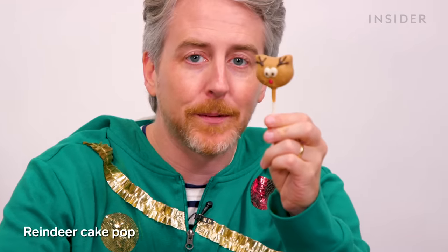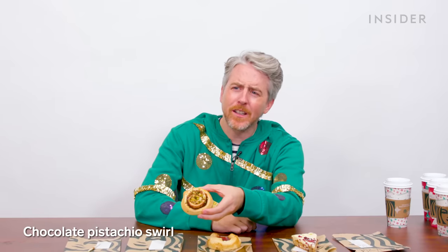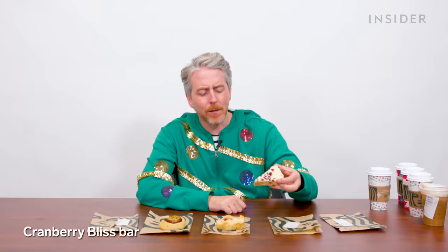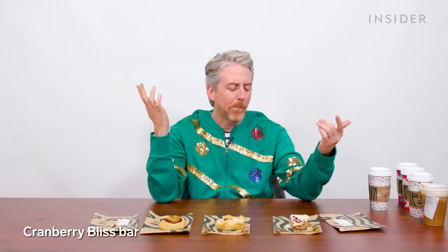This is just a small sample of the food you can get this holiday season at Starbucks. Let's start down here — it is, of course, a little reindeer pop. A chocolate pistachio swirl — are pistachios specifically holiday themed? It's really dry. Sugar plum danish — this is actually pretty good. Cranberry bliss bar — you already know. That's always a home run. It's like cheesecake but with cranberries. So great.